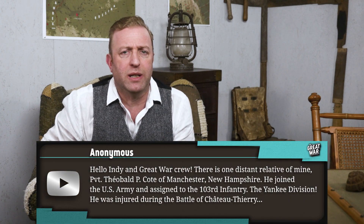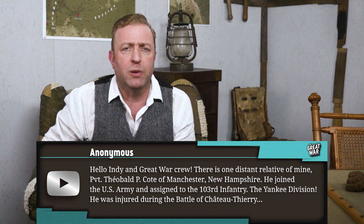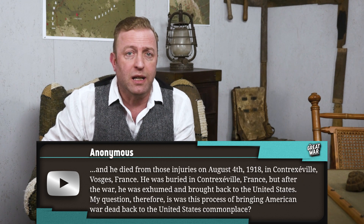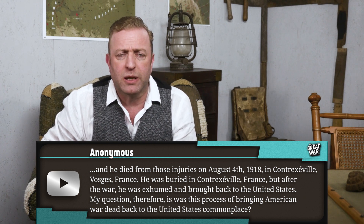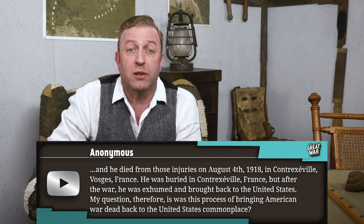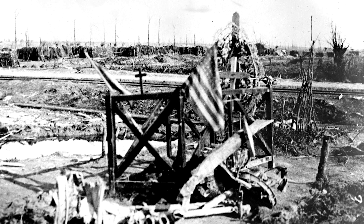Anonymous writes: 'Hello Indy and Great War crew. There is one distant relative of mine, Private Theobald P. Cote of Manchester, New Hampshire. He joined the US Army and was assigned to the 103rd Infantry, the Yankee Division. He was injured during the Battle of Chateau Thierry and died from those injuries on August 4th, 1918, in Contrexéville, Vosges, France. He was buried in France, but after the war he was exhumed and brought back to the United States. Was this process of bringing American war dead back to the United States commonplace?' During and after the war, American politicians and the relatives of soldiers debated what to do about the dead. Many family members insisted that the bodies of the fallen had to be repatriated to the USA, while others found the battleground to be sacred and wanted the soldiers to stay buried in the ground they fought over and paid for with their lives.